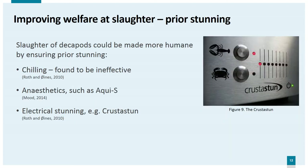Improving welfare at slaughter — prior stunning. It has long been thought that chilling on ice or in ice slurry has a sedative effect and is a suitable pre-slaughter method. However, recent research such as that by Roth and colleagues has found it to be ineffective in several species and may just produce paralysis rather than sedation. Aqui-S is a fish anaesthetic which, although it takes several minutes to work, appears not to cause distress in crustaceans; it can also be used to kill the animal over a longer period of 20 to 25 minutes with little sign of distress, but further research is needed and it is currently only licensed in a few countries. Electrical stunning using a device such as the CrustaStun was found to be the most humane method by Roth and colleagues, rendering the animal unconscious within one second, though units are expensive and it will take time for the food industry to adopt them voluntarily.